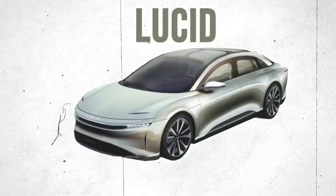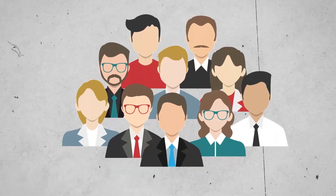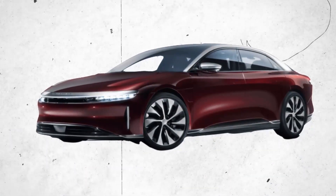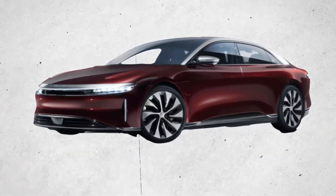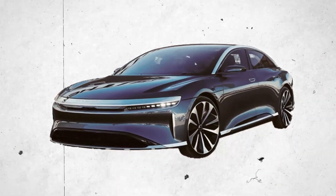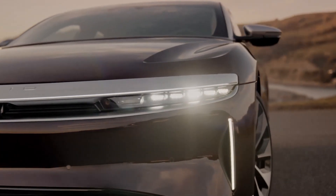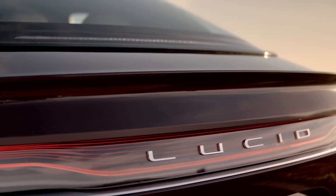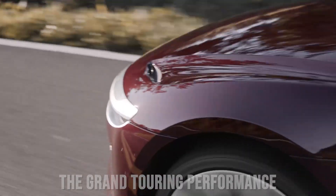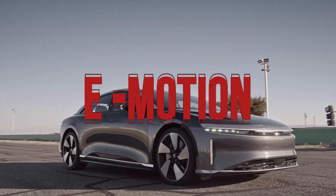Lucid just announced a new car. The first versions of the Lucid Air to reach customers' driveways was the Dream Edition, which was limited to 520 units and split between performance and range trims. As a response to strong demand for that performance model and a long waiting list, Lucid just announced a new version of the Air's Grand Touring trim called the Grand Touring Performance, which is nearly as powerful and quick as the Dream Edition.